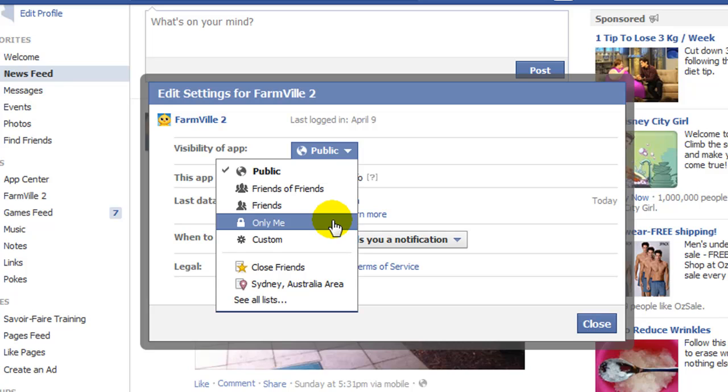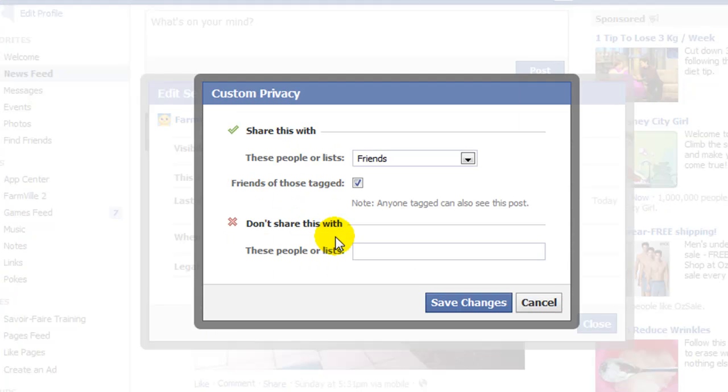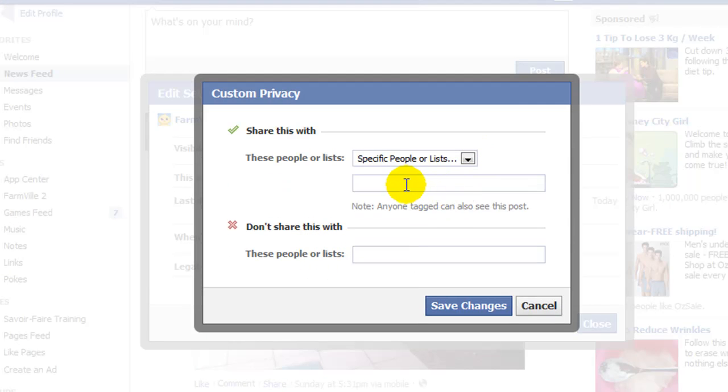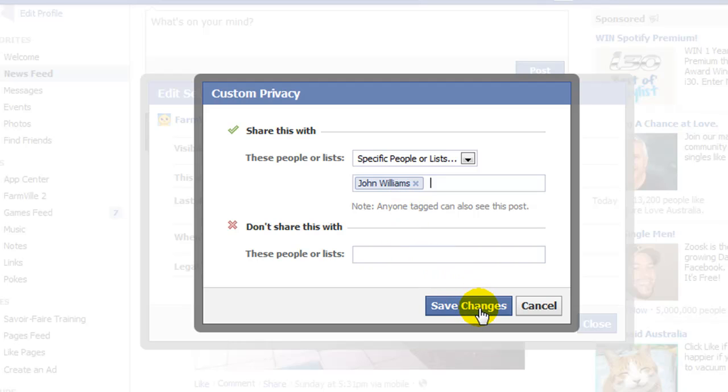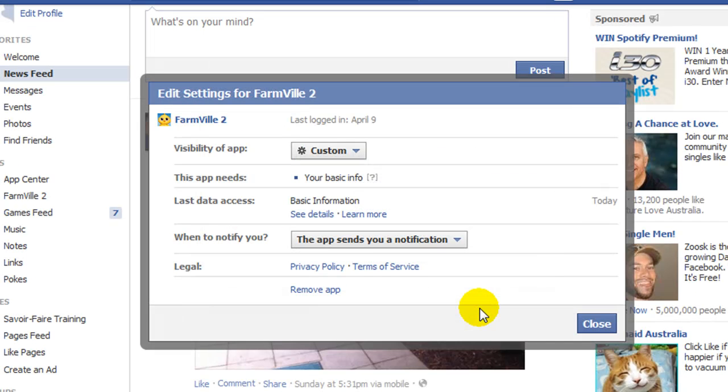If I want certain people to be able to see the posts — for example, if I have people on my friends list that are also playing Farmville — I can select individual people as well. To do that I would select custom, then click on specific people or lists, and then I can start typing in people's names. Once I am happy with my selection I just need to click on save changes, then click on ok and then close. So it is as easy as that.